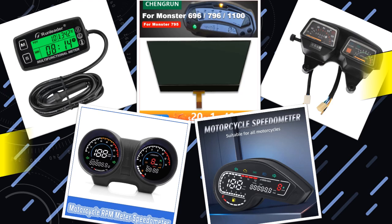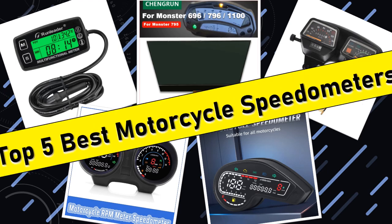Hello friends, today I will share with you the top 5 motorcycle speedometers for accurate speed and RPM tracking. So let's check it out.